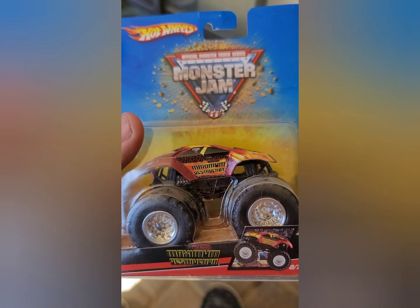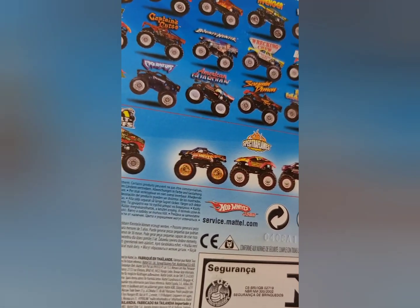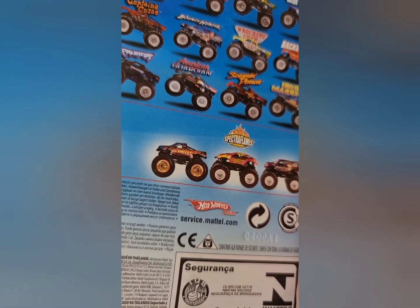We also picked up Maximum Destruction — the old red boy. We didn't have this guy. He is really cool. I believe this is the Spectraphane version as represented on the back. This is an awesome truck.